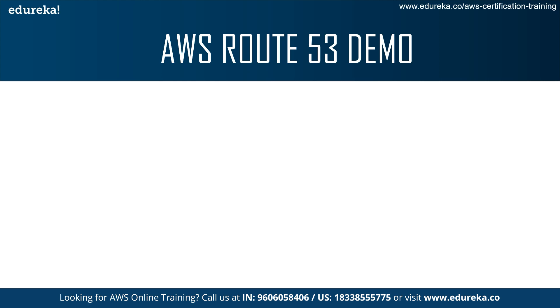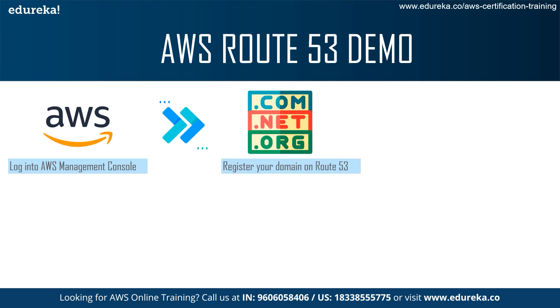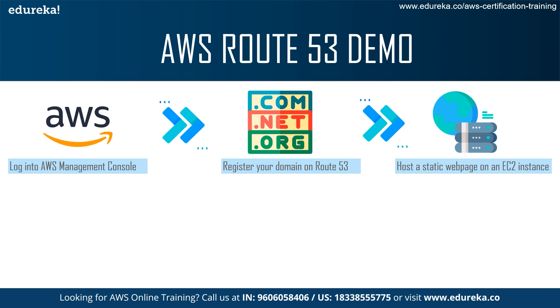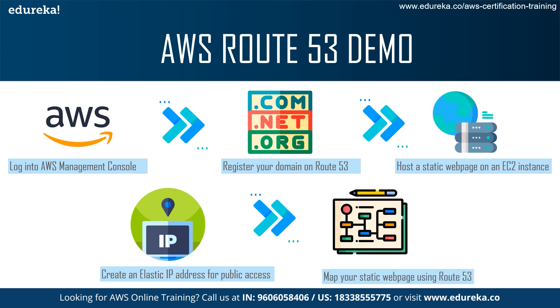What we learned from the demo is how Route 53 works. You first log into the Management Console, then register your domain on Route 53 — either a paid domain like .com, .net, .org, .in, or a free domain integrated with AWS Route 53. Then you host a static web page on an EC2 instance such as T2 micro for Ubuntu, use PuTTY to access the instance you created on EC2, create an elastic IP address for the public to access your domain, and finally map your web page using Route 53.